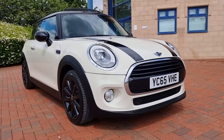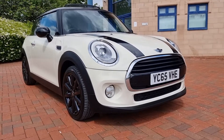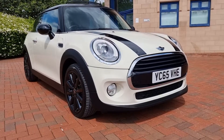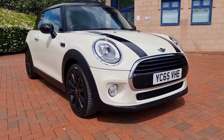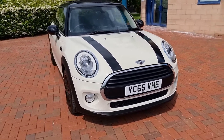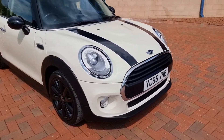Just arrived at Shelton this morning, direct from the detailers, is this Mini Cooper diesel. It's a 1.5 diesel, finished in pepper white. It's a November 2015 car and it's really rather nice indeed.